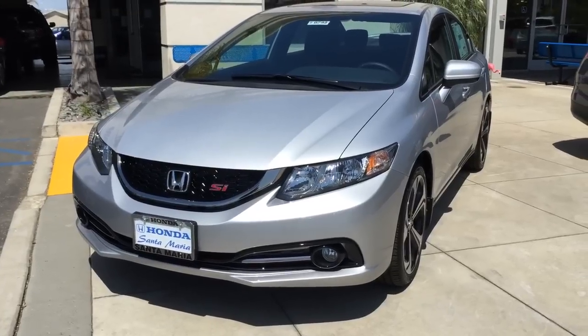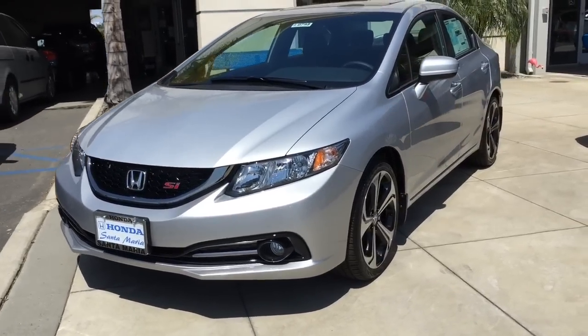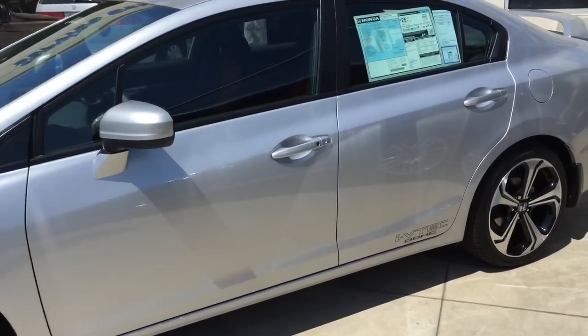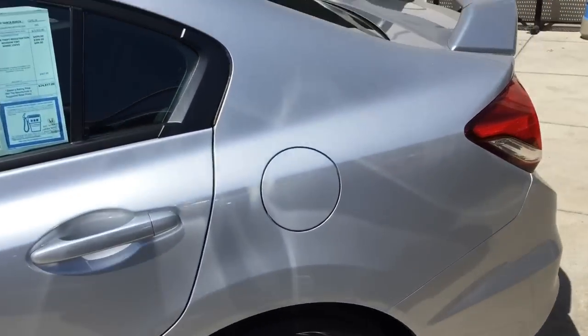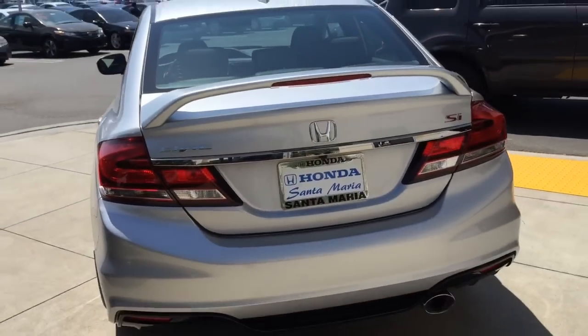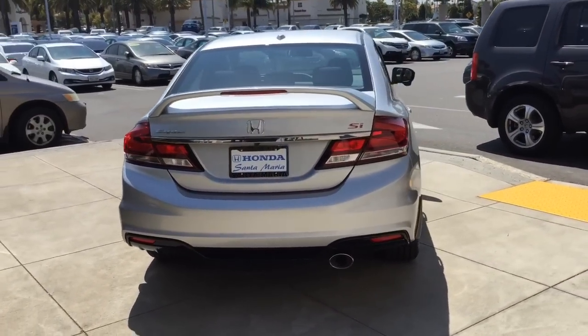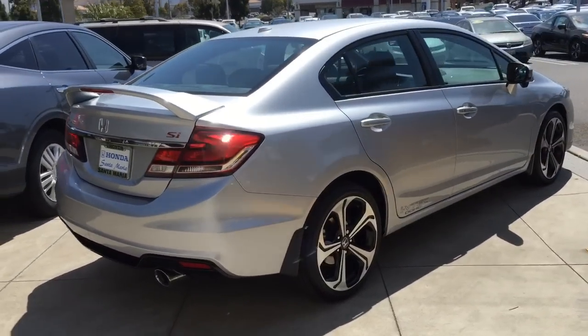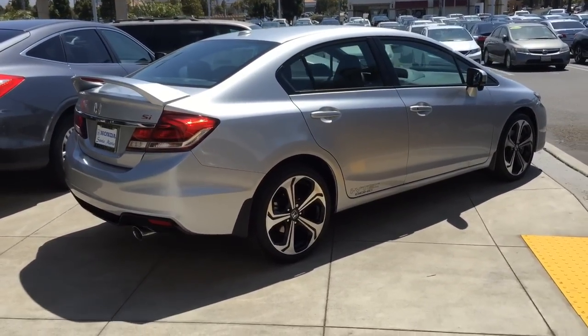What's up guys, it's Edward Tomoloso, your Honda man. Just want to do a quick point-of-view walk around on this 2015 Honda Civic Si. It's located here at Honda of Santa Maria on the central coast of California. If you're within the area and you're looking for a car like this, definitely give me a shot — Santa Barbara all the way to Paso Robles.